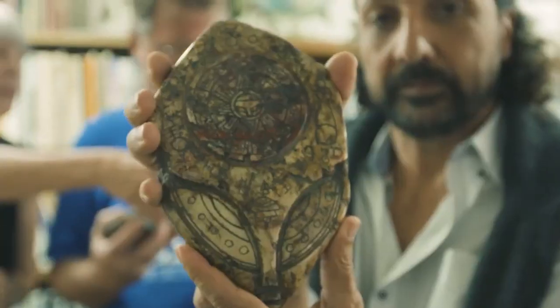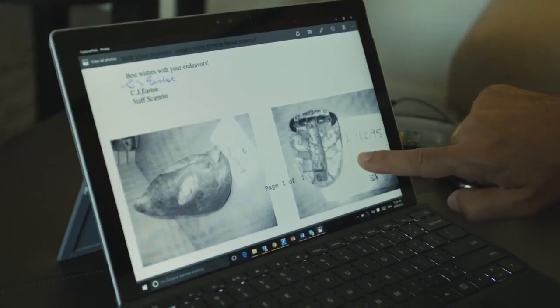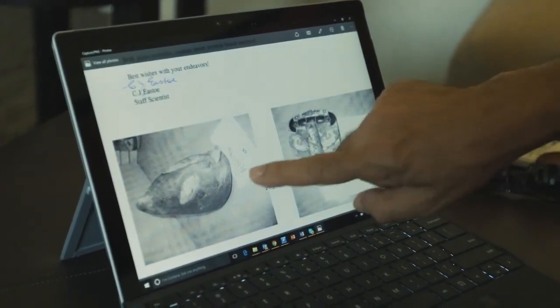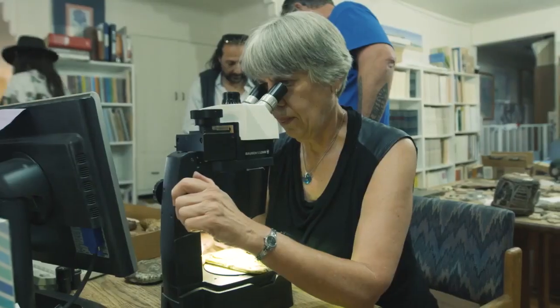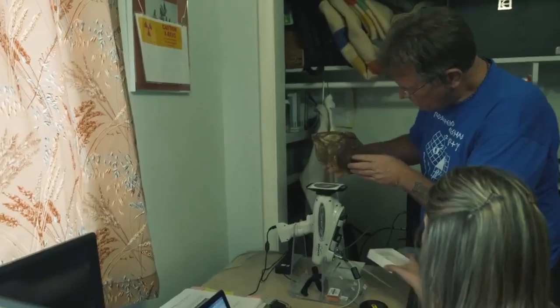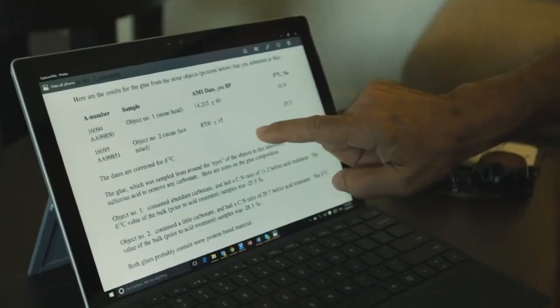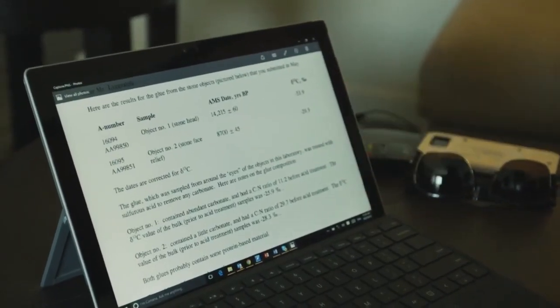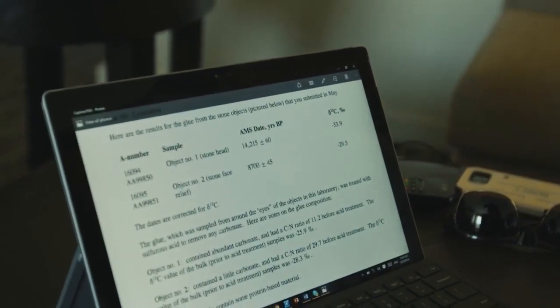Then we decided to do at least two more pieces. This mask here was done as well, and this big alien head was tested as well, and that was even more amazing. The dating came back at 14,215 years plus or minus 60.